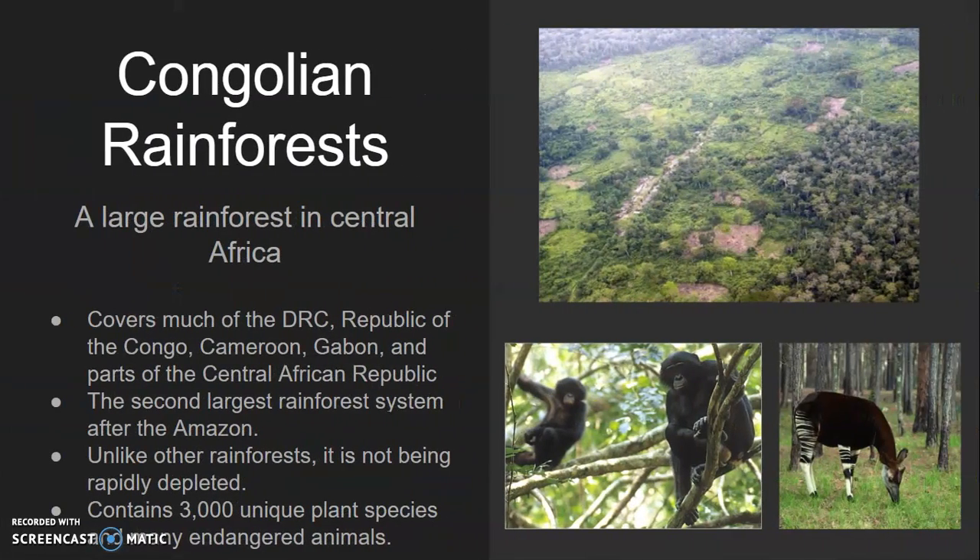The Congolian rainforest is a large rainforest in the center of Africa. It's the second largest rainforest in the world after the Amazon. It covers much of the Democratic Republic of the Congo, the Republic of the Congo, Cameroon, Gabon, and parts of the Central African Republic.